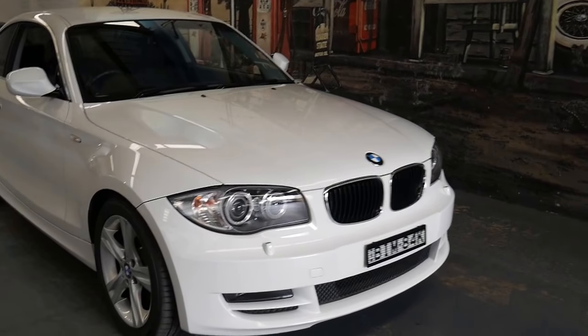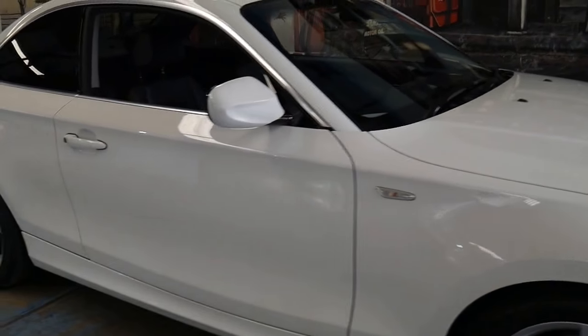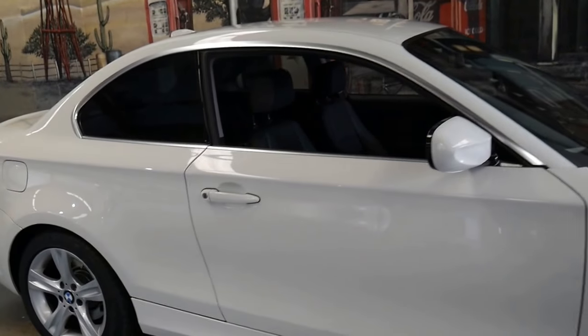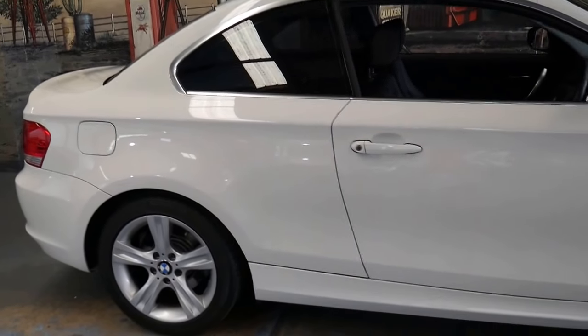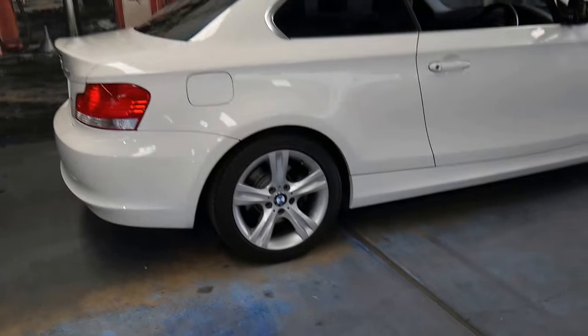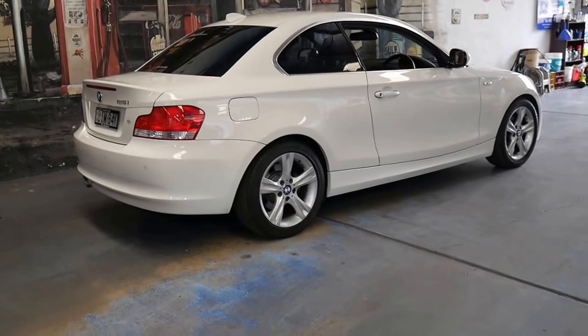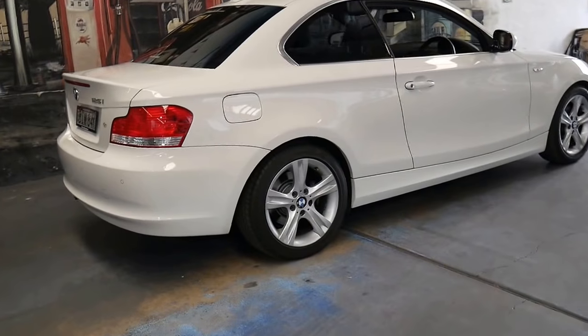Welcome to the Old Timer Centre. My name is Philip Tarrant and I'm going to be talking to you about this 2010 BMW 125i Coupe. It's in absolutely immaculate condition and it's only done 45,000 kilometres since it was new.